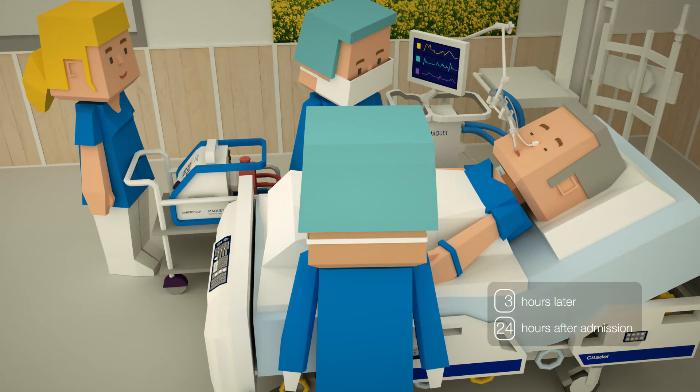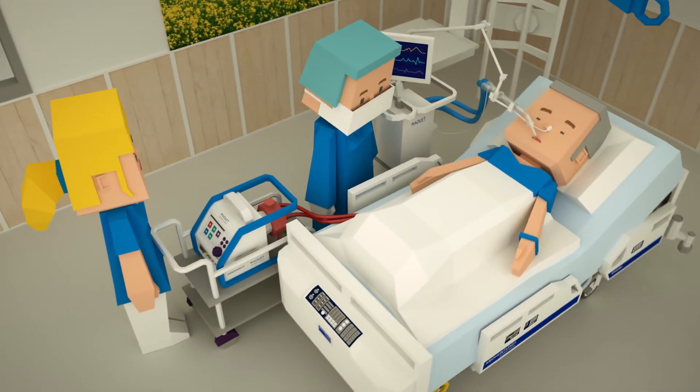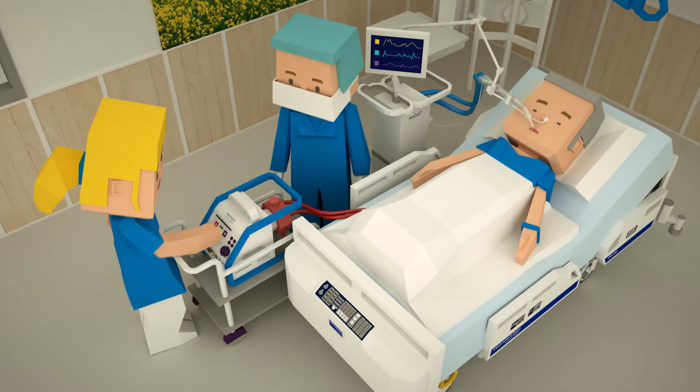Due to bad blood gas results, the patient had to be put on a Veno-Venous ECMO using our portable heart-lung support system, CardioHelp.